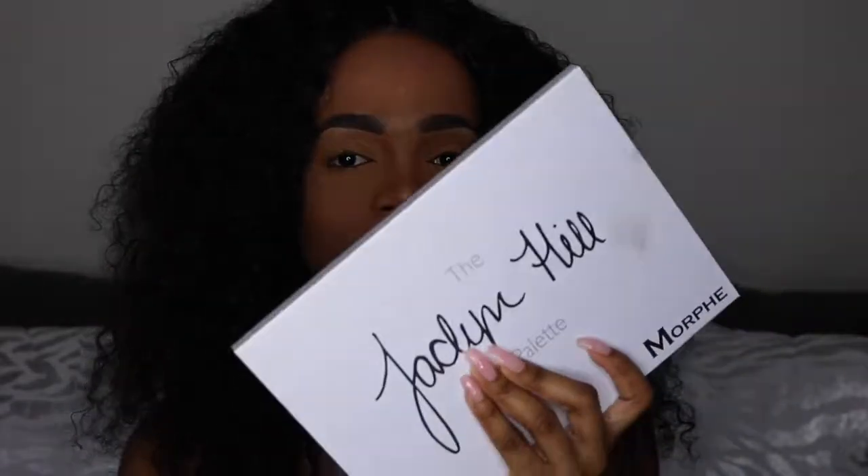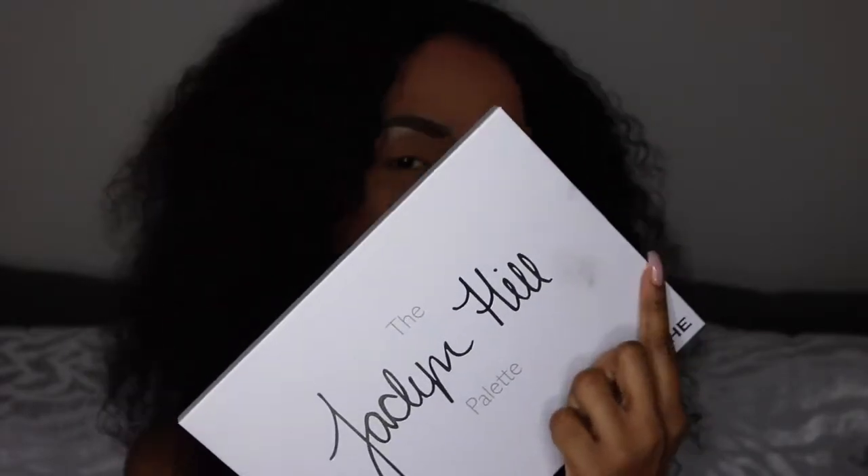My first initial thoughts right off the bat — what I don't like about it is the color of the palette. I don't know if you can tell, but there are already stains on it from me opening and swatching it. Apart from that, I have to agree that the formula in this palette is completely different from any of the other Morphe palettes that I own. The pigmentation of these colors is out of this world. The only thing I didn't like was the color of the palette itself, but it's whatever — that's the color she wanted and went with.